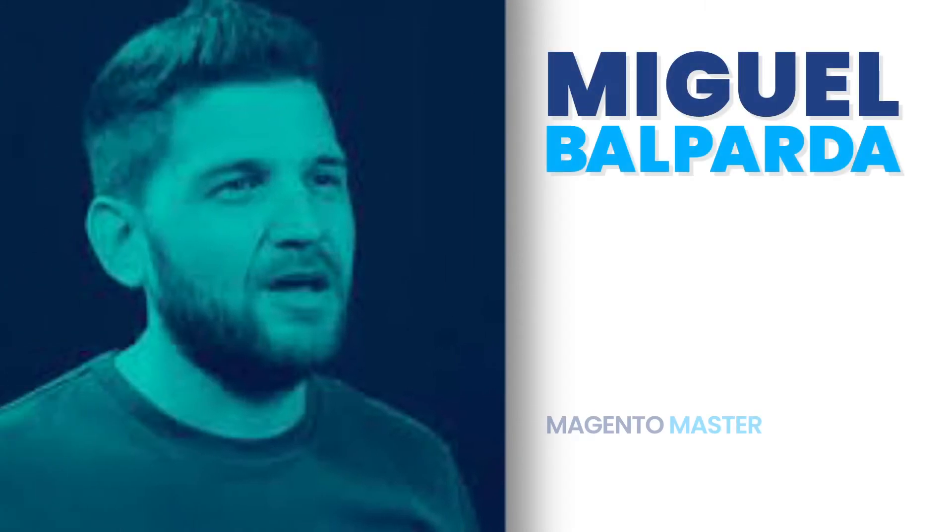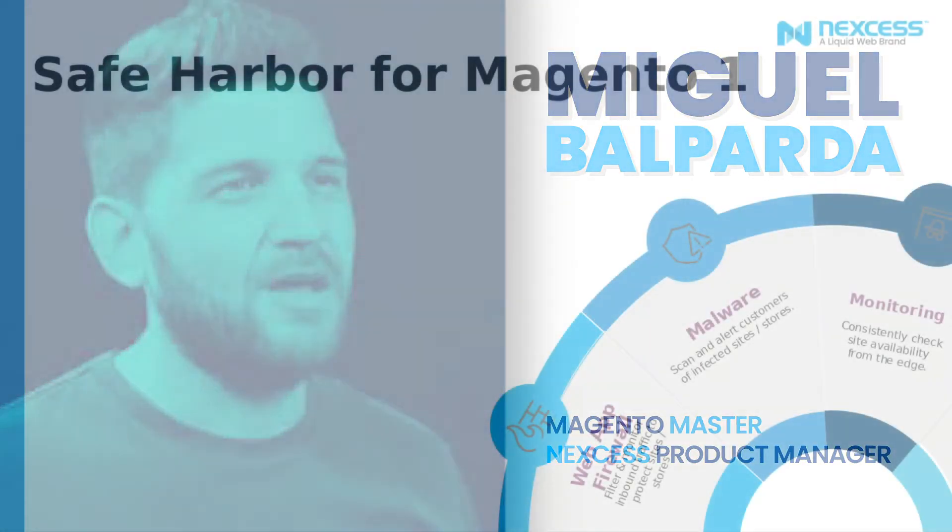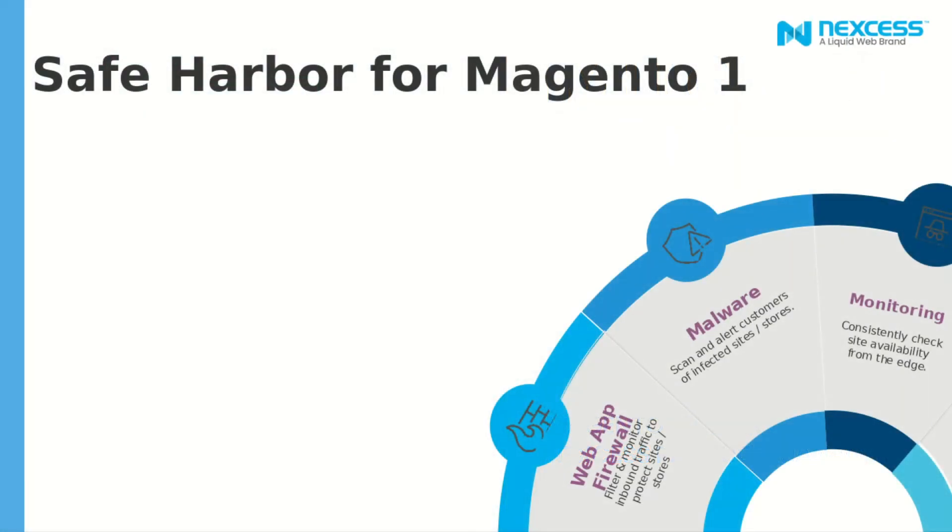Hi, my name is Miguel Valparla and I'm a product manager for Magento at Nexus. Today I'll be showing you one of our latest additions, Safe Harbor from Magento One.